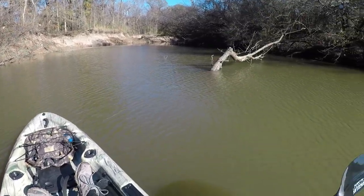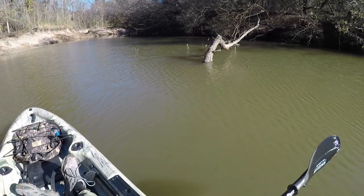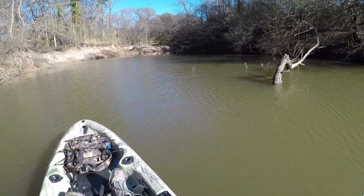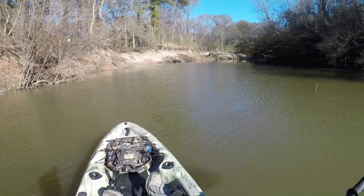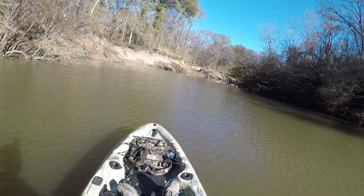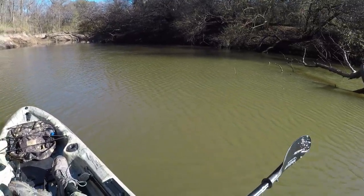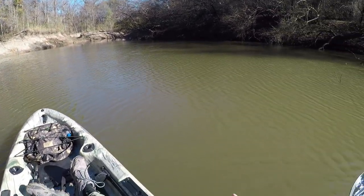We are under winter conditions today — not the worst, but we've been having lows at night in the 30s. Last night was no stranger to that. It was like 33 when I woke up this morning, not below 32. It is supposed to get up to 57 today, so this water is pretty cold.